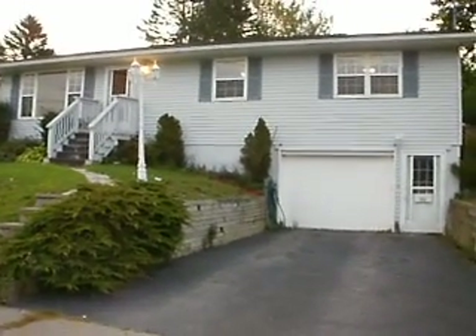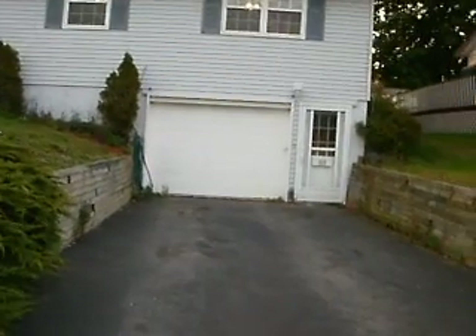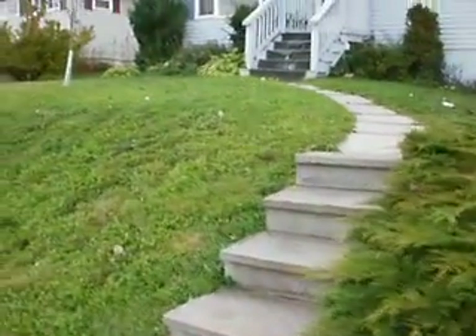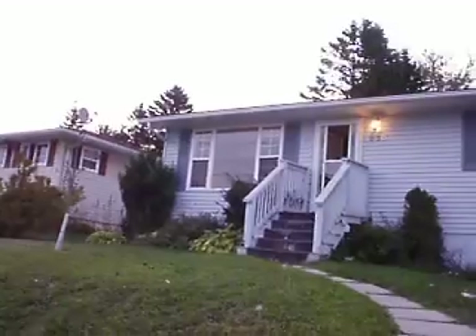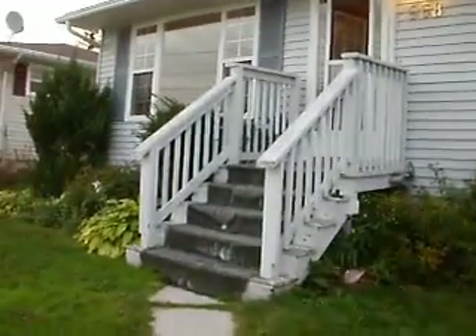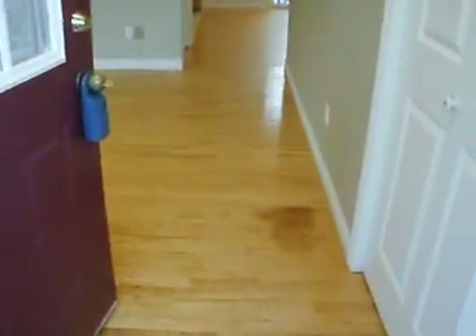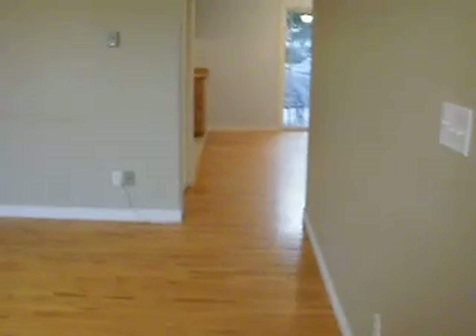Lovely 16-year-old home. All hardwood and ceramic on the main level. Very nice private backyard. It's got a built-in garage, a walkout finished rec room, and nice landscaping. Open concept kitchen and dining room, big bedrooms — one of the things that will stand out in this home. Modern construction, non-molder home. Most homes in this area are 35-40 years old, so this was built on a vacant lot.